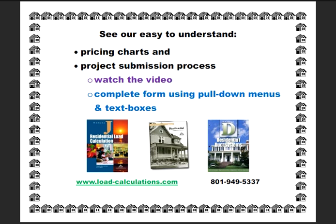Make the permit office process easier by utilizing an experienced, quality HVAC design engineer to perform your ACCA certified load calculations and duct designs. You can easily submit a project today with Savoy Engineering Group's easy to understand pricing and submission process.